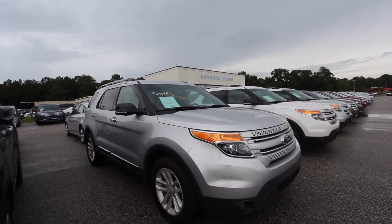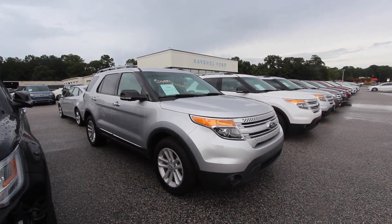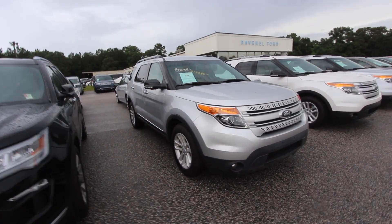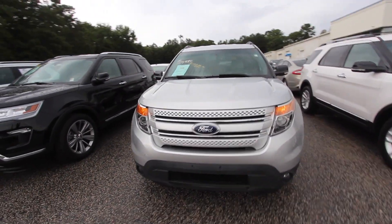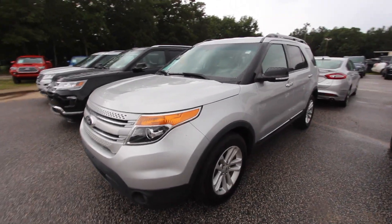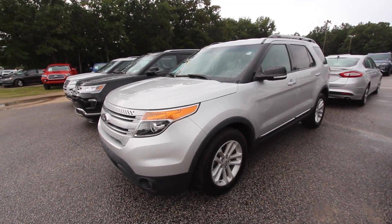Hey everybody, welcome to Ravenel Ford. We're going to be looking at this 2014 Ford Explorer XLT. The price has been reduced from $22,880, then down to $21,880, and now all the way down to $19,880. That's one heck of a deal — definitely time for it to sell. The Ford Explorer XLT comes with a lot of great features; we'll walk around today.